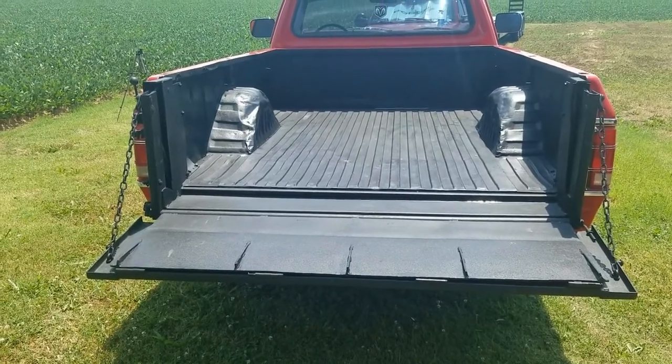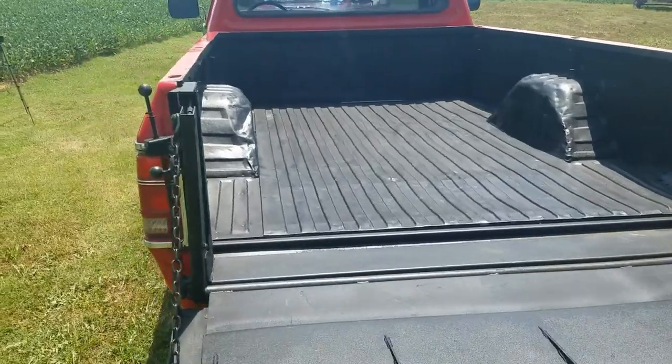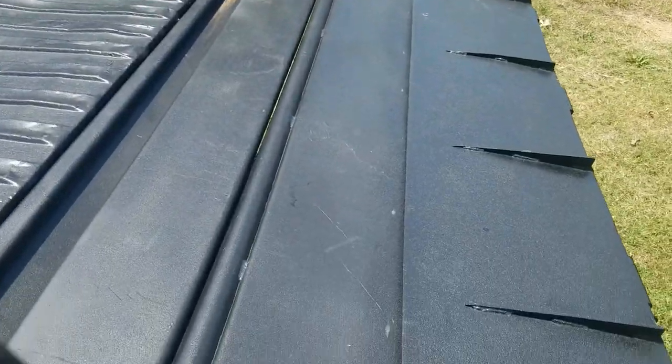And as you can see, one thing that's nice about this truck is it has a Tommy lift on it — and it's a working Tommy lift. I'll show you here real quick.